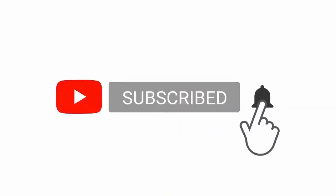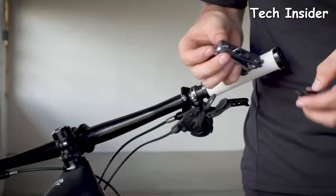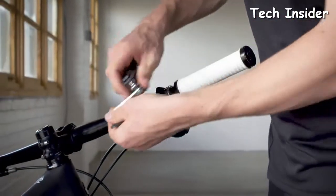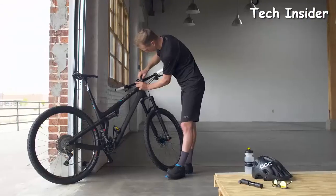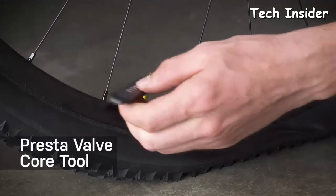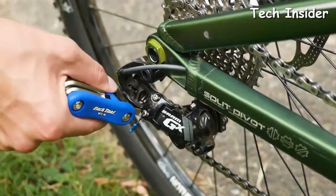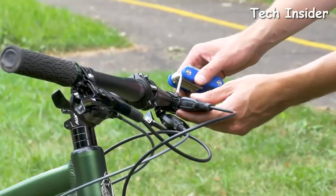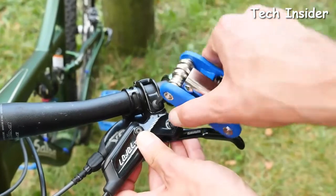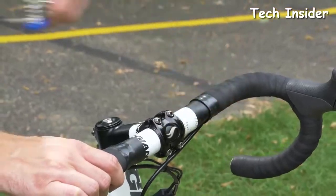Please subscribe to my channel and press the bell icon. With a prolific array of bike tools to choose from, picking a kit to buy is no easy task. That's why we put together this list of the best bike tools on the market today. Hours of research were undertaken to make sure that the products found here are actually high quality tools. Think about what you need, how in depth you're willing to go with repairs, and how bulky of a tool you want to carry.